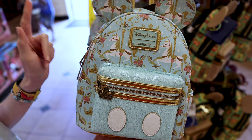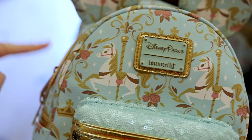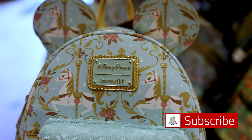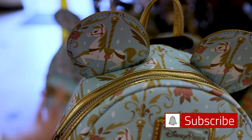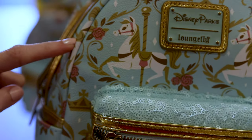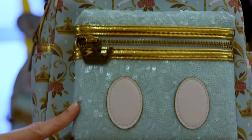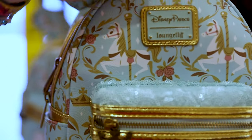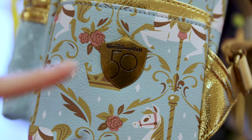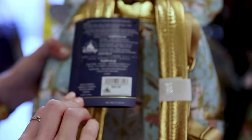We have the Mickey Mouse Main Attraction Series Prince Charming Regal Carousel Loungefly backpack. This was one that was instantly sold out online and took a while to come in store. How elegant — it features little horses, rosebuds in a beautiful aqua blue color, Mickey ears, sequined pockets with the crown, and metallic gold detailing. It also has a Walt Disney World 50th shield in bronze color, with metallic gold straps. This one is $85.